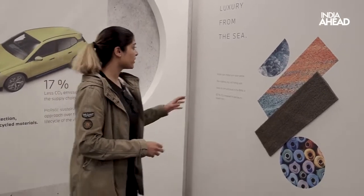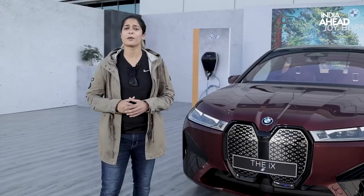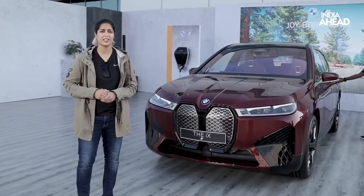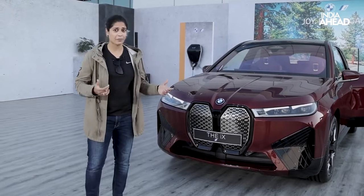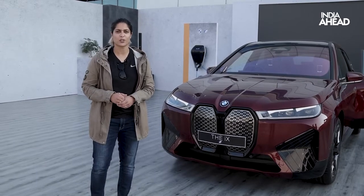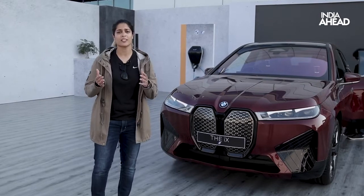For the interiors of the car as well, they've used recycled materials — nothing from raw earth elements. They've used recycled fishing nets as floor mats, which is pretty nice. BMW claims that by 2025 they will be carbon neutral, and by 2030 they will reduce their carbon footprint by 80%. They're also planning to launch a BMW Mini in the next 90 days and an i4 sedan in the next 180 days — the company has really massive plans for all-electric.